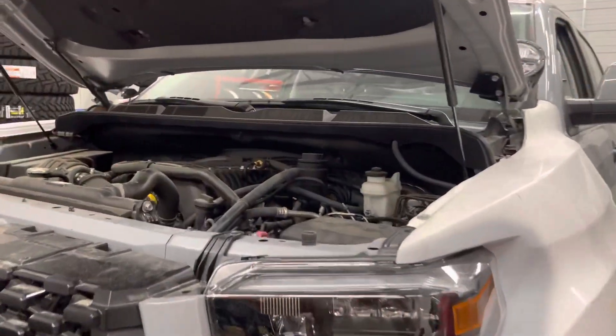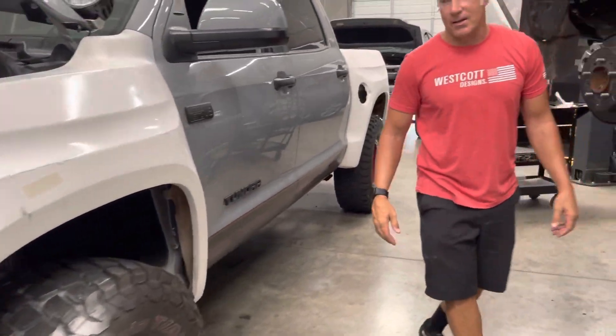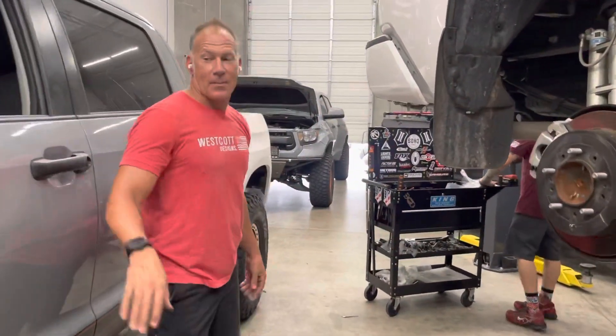Supercharged Tundra here. Obviously it's got some body work going on. We'll get it back together one of these days — it's getting closer though; it's been like this for quite a while.